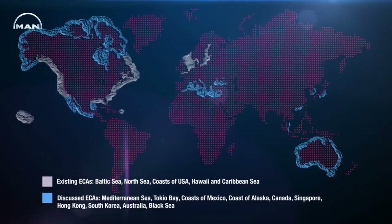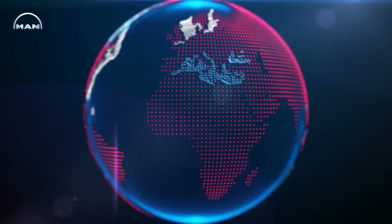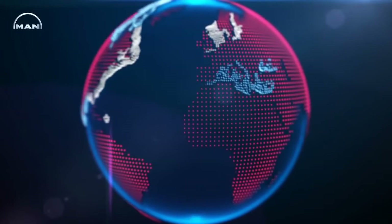In the future, these areas will be restricted exclusively to ships that fulfill the IMO Tier 3 emission regulation.